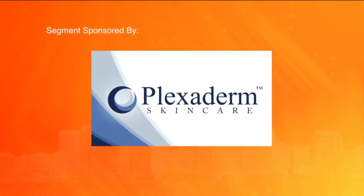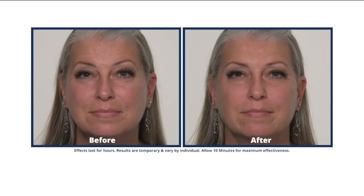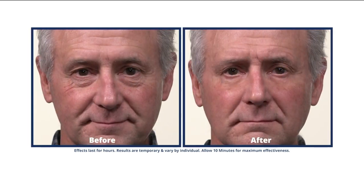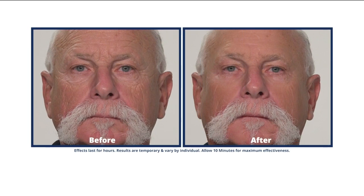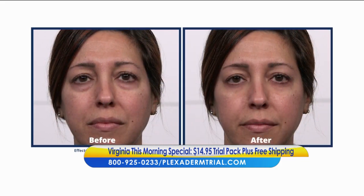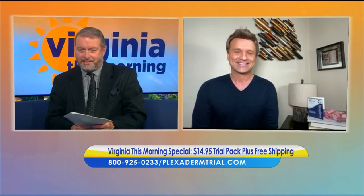This segment is sponsored by Plexiderm. With the change of the season just around the corner, do you have plans to get together with family and friends for the holidays? Imagine how amazed they're going to be to see how great you're looking in minutes. Watch your under eye bags, wrinkles, and crow's feet disappear. Lifestyle consultant Scott DeFalco is here to talk about Plexiderm and their new 10-minute challenge.